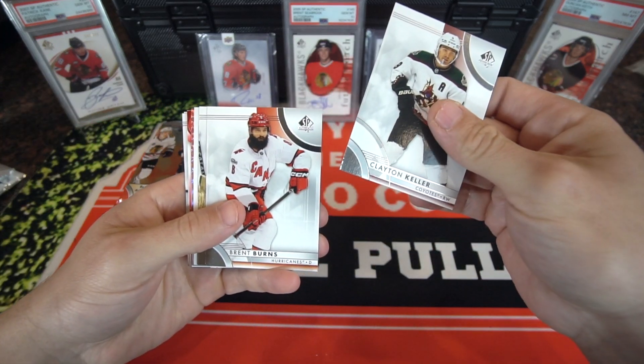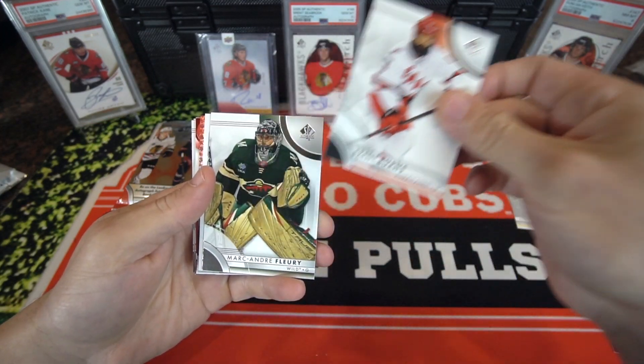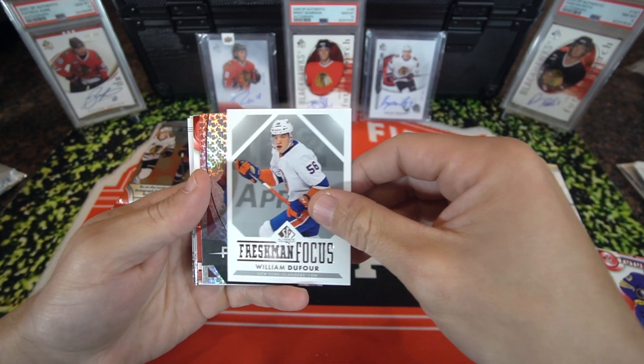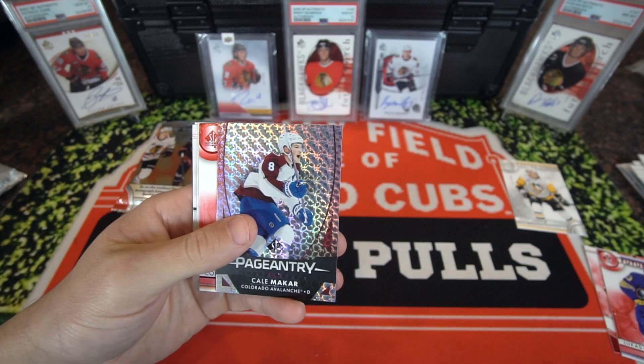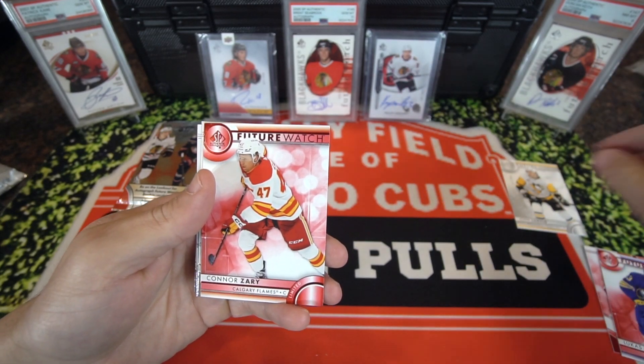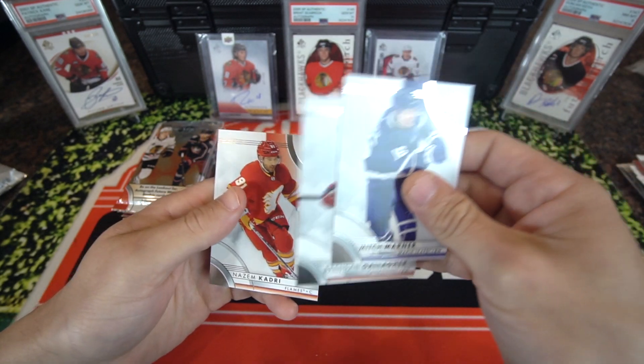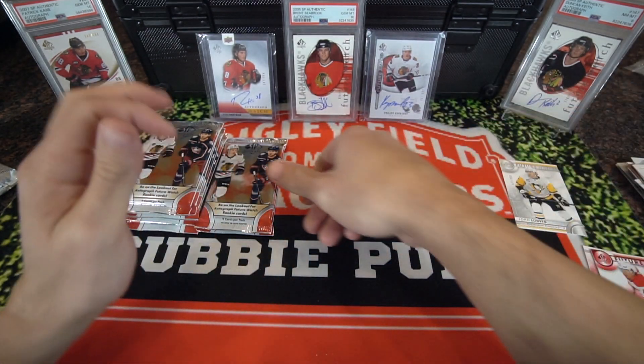Clayton Keller. Looks like a goalie — Marc-Andre Fleury. William Nylander, Freshman Focus. Pageantry, Kale McCarr. And a Future Watch, Connor Zeri, limited red. Mitch Marner. And that's going to do it for that pack.